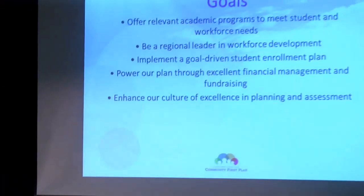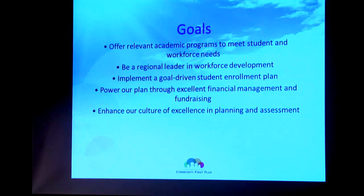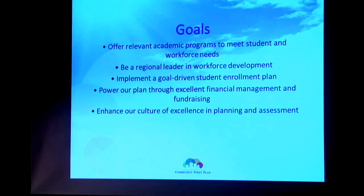We want to offer relevant academic programs to meet student and workforce needs. Our programs are really at the heart of this whole enterprise — it's the programs and the education that students want. We need to make sure those programs are relevant and meet the needs of a changing workforce. Whether it's students who go off for a four-year degree or people that come here and get right into the job market, that's all workforce development. We want to be a regional leader in workforce development — we've identified this as probably one of the most important issues facing our future.